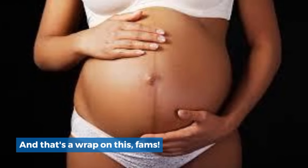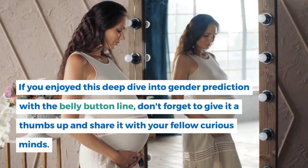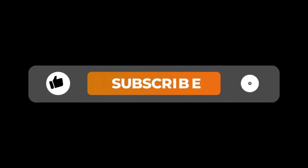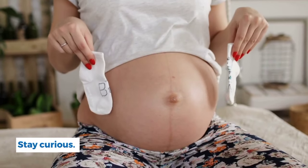And that's a wrap on this, fans. If you enjoyed this deep dive into gender prediction with the belly button line, don't forget to give it a thumbs up and share it with your fellow curious minds. Subscribe for more fascinating content, and as always, I'll catch you in the next one. Stay curious.